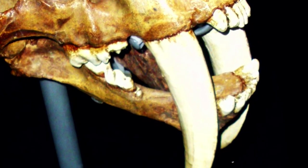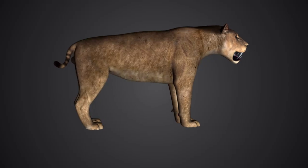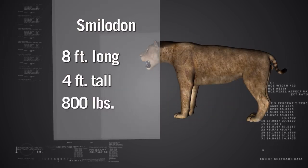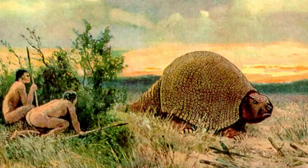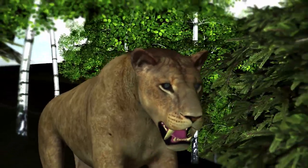The saber-toothed cat was bigger and stronger than any cat alive today. Smilodon, the biggest saber-toothed cat, weighed 800 pounds — about 30% more than a tiger. Its head would have come up to your shoulder, and it lived as recently as 10,000 years ago, when humans were migrating throughout North America. The two almost certainly clashed.